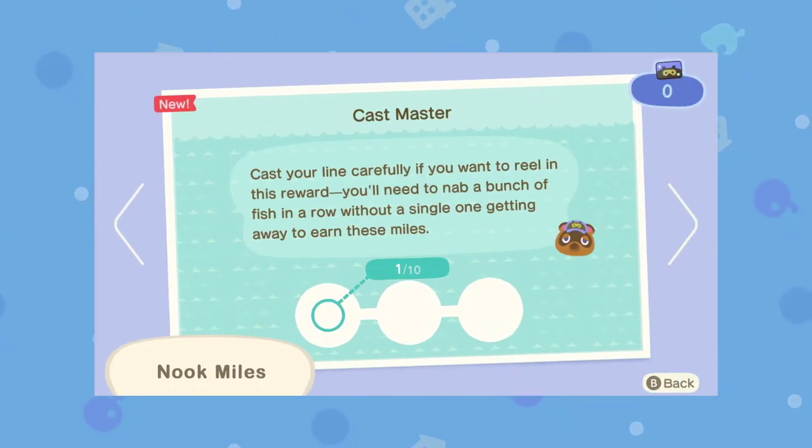Here's one that's been making the rounds online — you have to catch ten fish in a row without letting one get away. This seems really hard and definitely seems like something you may get later in the game. Maybe you have to complete a certain amount of Nook Miles before you can get harder ones like this. I struggle with fishing quite a lot, so this will be really tough for me. It sort of reminds me of Pokémon Go, where you have to catch a certain amount of Pokémon in a row — it can be very tricky. It's good that they're adding some harder tasks for us to do.